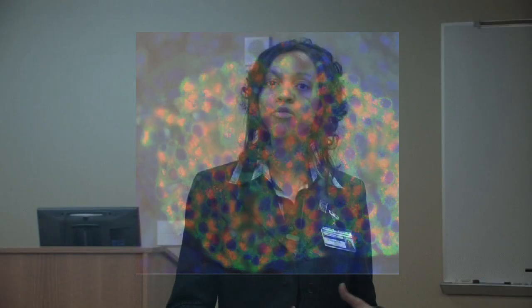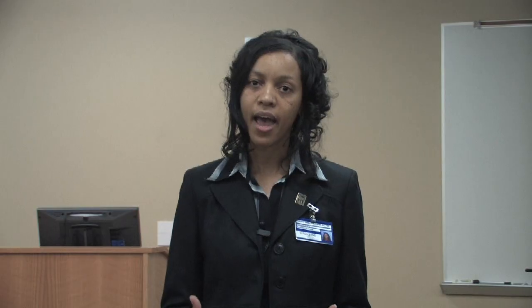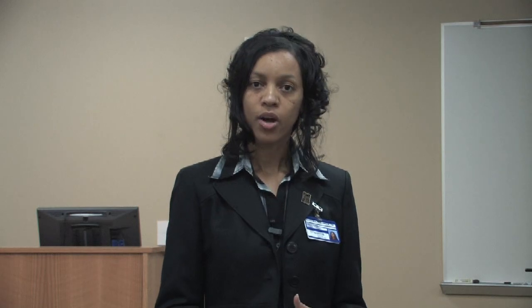Your body recognizes those beta cells and begins to fight and destroy them. And when those beta cells, which produce insulin that our bodies have to have in order to control the foods we eat that produce sugar, when those cells are destroyed, then someone with type 1 diabetes is left with no insulin.